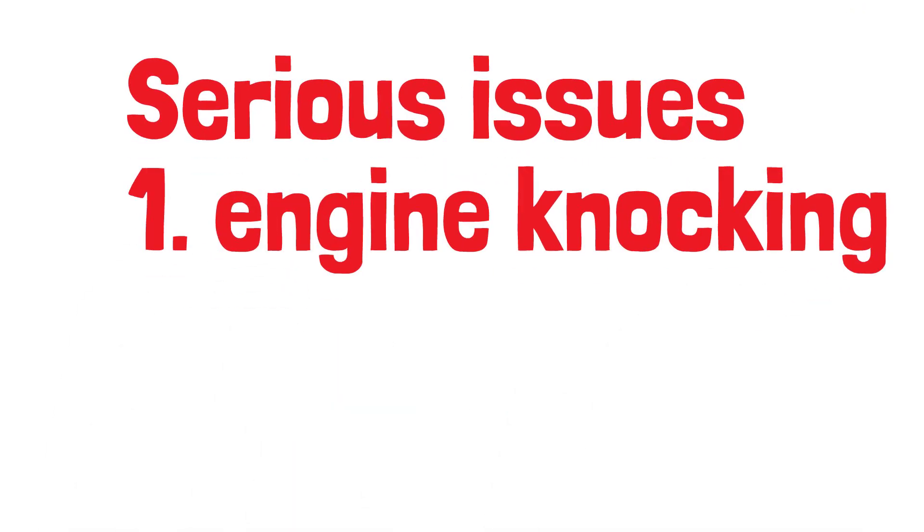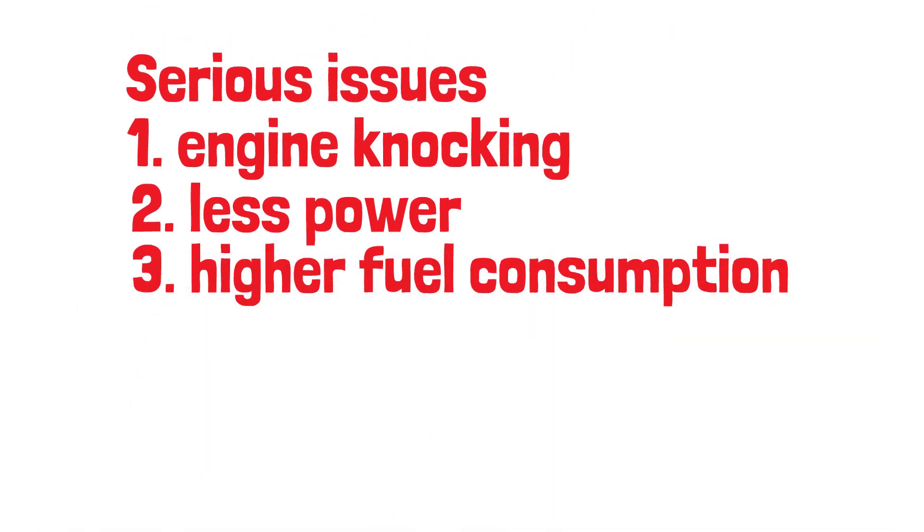You might notice your engine knocking, less power, or even higher fuel consumption. If left unchecked, this can lead to expensive repairs.